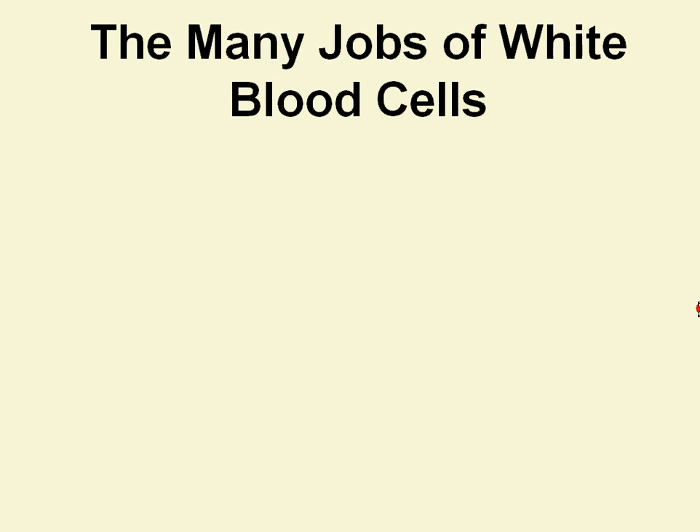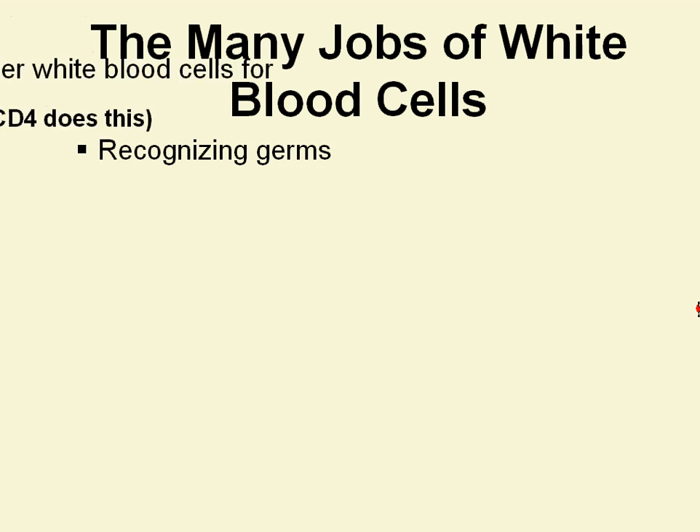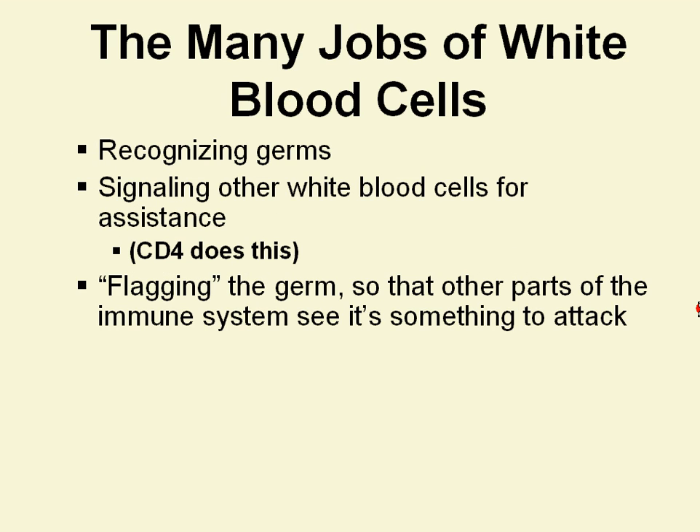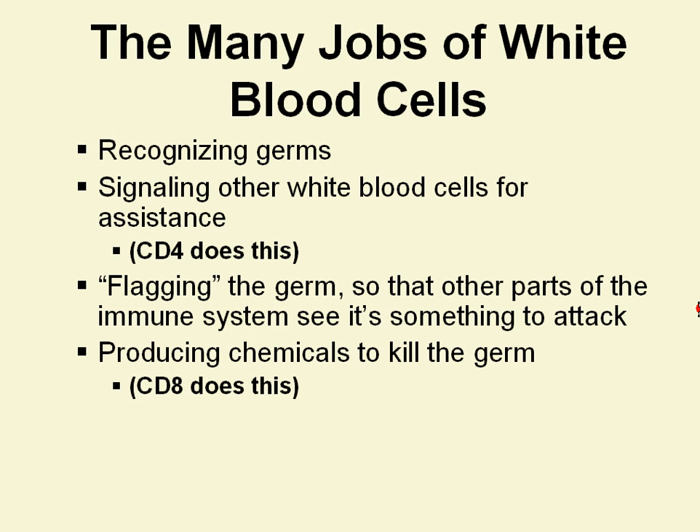There are actually many jobs that white blood cells have. Some of them recognize germs that are in the body. Some of them signal other white blood cells for assistance — and this is what the CD4 cell does. Some flag the germ so that other parts of the immune system see that it's something to attack. And some of them actually do the attacking — they produce chemicals that kill that germ, and that's the job of the CD8 cell, which is another test result that we look for in HIV.